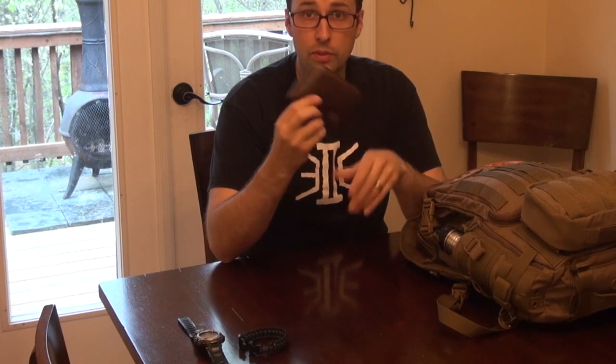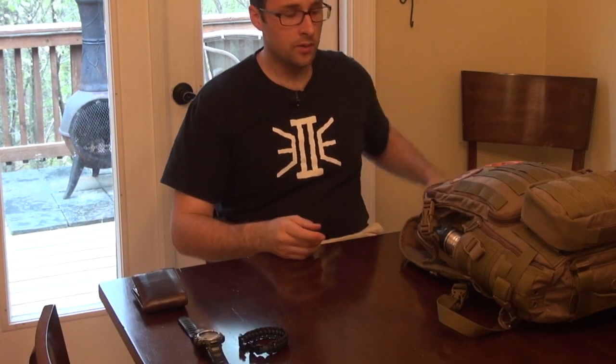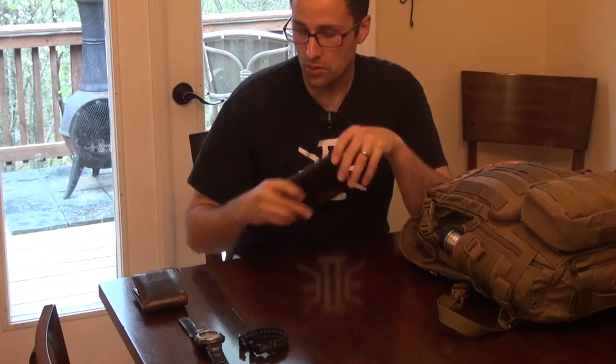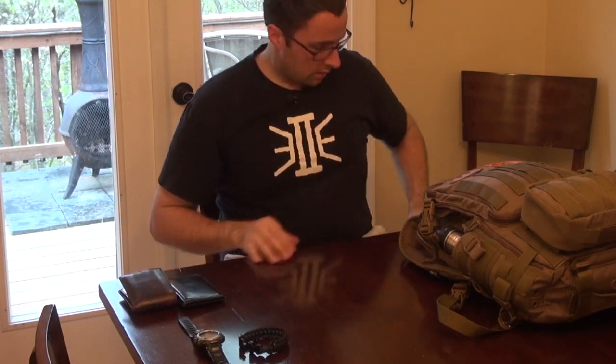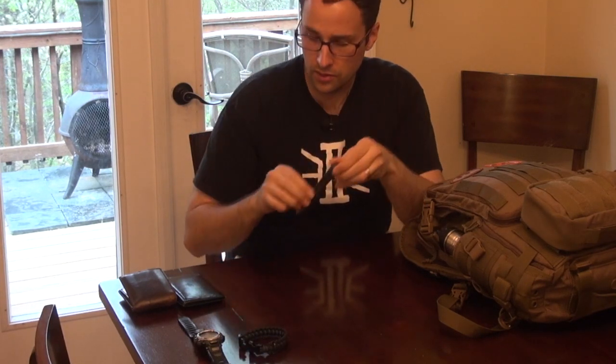This is my personal wallet — credit cards, cash, all the other stuff people usually keep in their wallet. On the other side I have my credential wallet, which is for my work stuff. And I've got my Terralux Lightstar 80 flashlight.